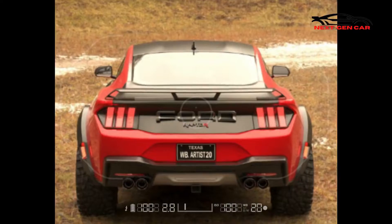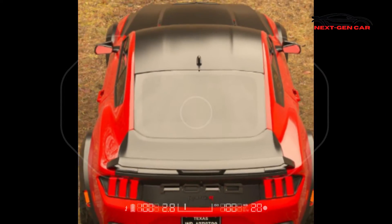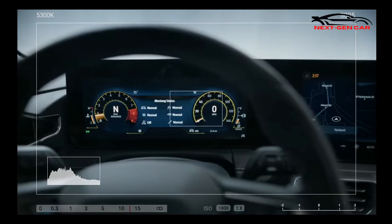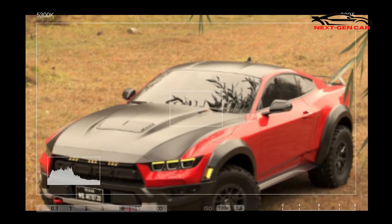Pixel artist Oscar Vargas, better known as WB Artist 20, is the gentleman behind the design study before your eyes. The Globe and SEMA show demand an S-650-based Mustang Raptor R, said Oscar. My friend Stuart Webb had a lot to do with making this happen, so huge thanks to him.